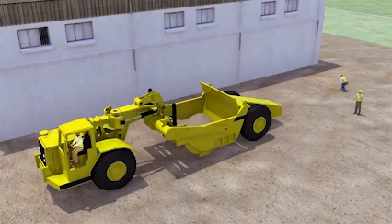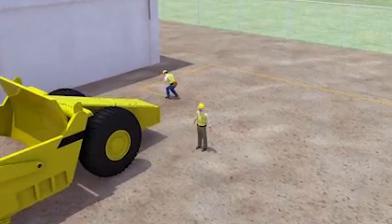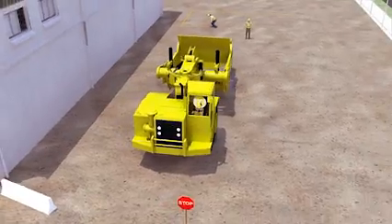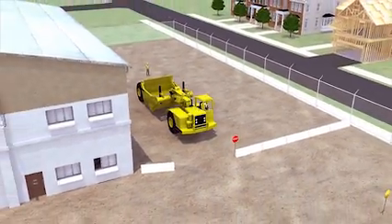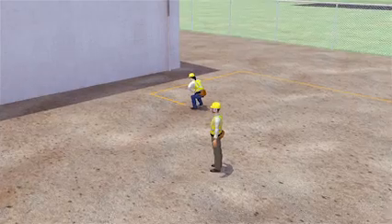Now let's see what happens when protective measures are in place. Although there is now a working backup alarm, it is barely audible over the background noise. So as an added safety measure, there's also a spotter on site wearing a reflective vest. There's also an internal traffic control plan in place. This plan helps protect workers because it tells the drivers of moving vehicles and equipment the safest way to move around the work site.